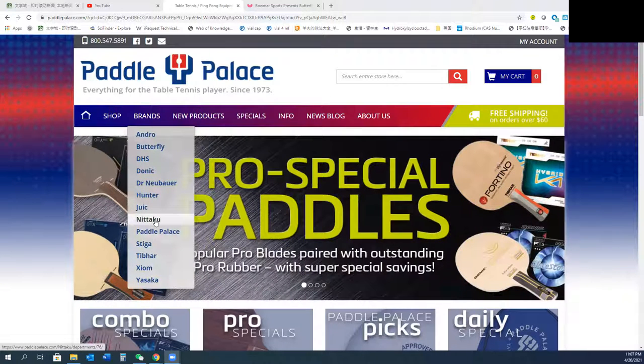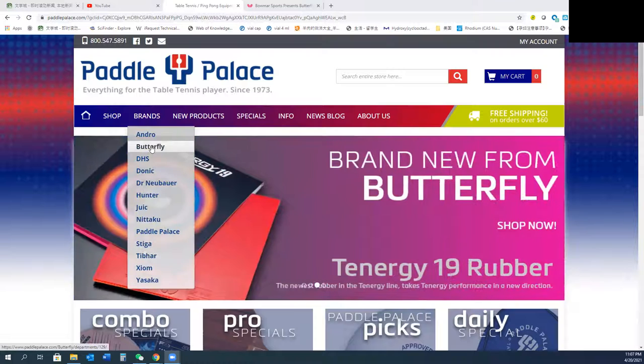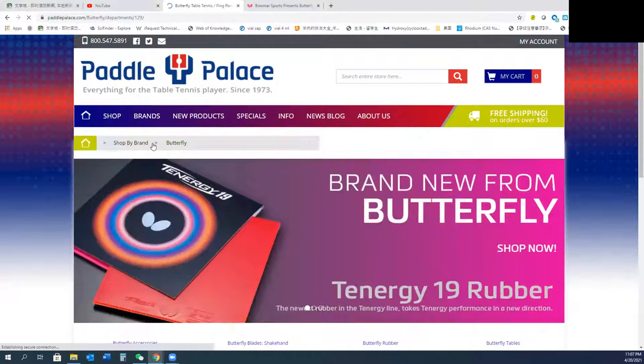If you want to buy, you can choose which brand. I prefer Butterfly — it's the best brand in the world. So I will go to Butterfly.